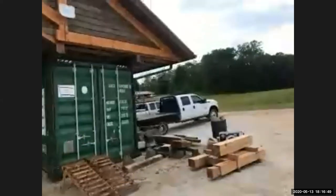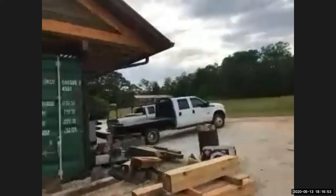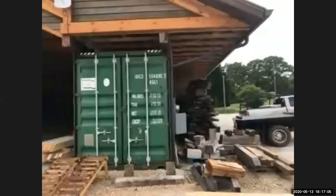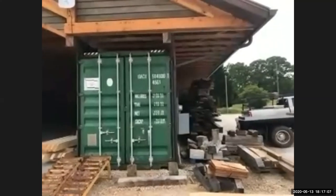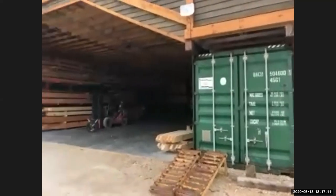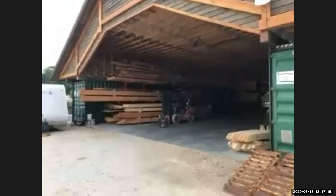So inside we've got 46 feet of open space - for us, a huge amount of space. In the truss design we put a six-foot overhang on each side so we'd have room to stack stuff. To clarify: the slab is 60 by 100, so the inside space between the containers is roughly 46 by 100.